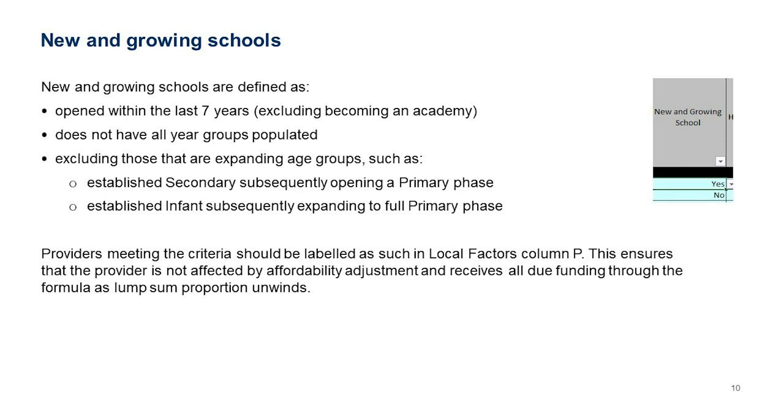'Populated' doesn't necessarily mean full, just that pupils are present in those year groups. Importantly, that definition excludes schools that are new because they're expanding age groups. For example, an established secondary school becoming an all-through school and opening a primary phase — if the secondary has existed for more than seven years and has pupils in all years, opening the primary phase does not make it a new and growing school.